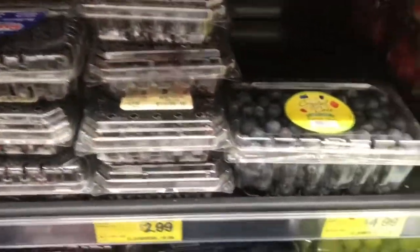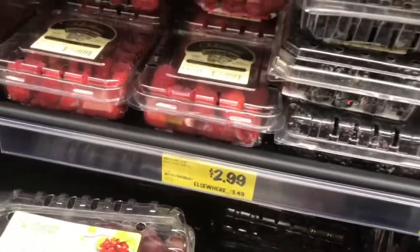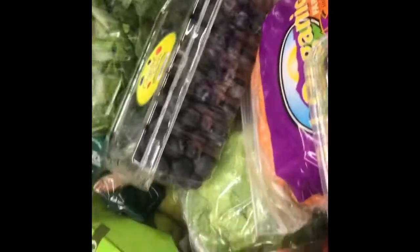All these berries — really good deals. I love to load up on these for summertime. I'll eat all these in one sitting. When getting berries, I just always check the bottom to make sure they're looking good, especially the strawberries — just take a peek. Looking good — I'll use these in the next couple days.